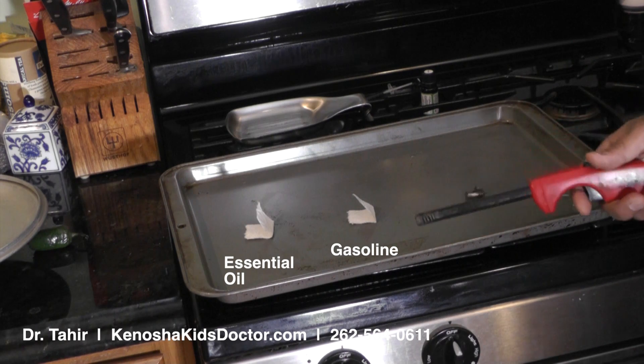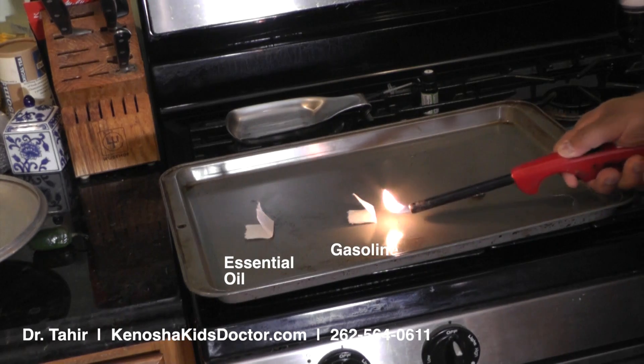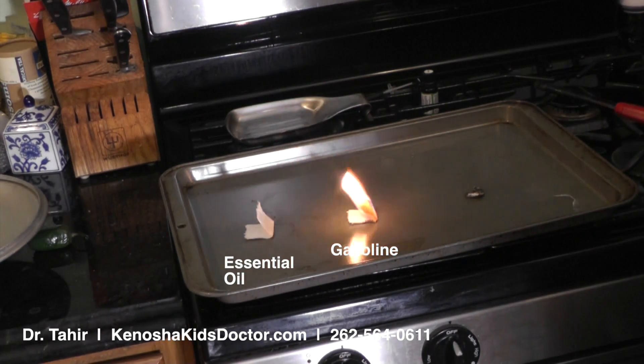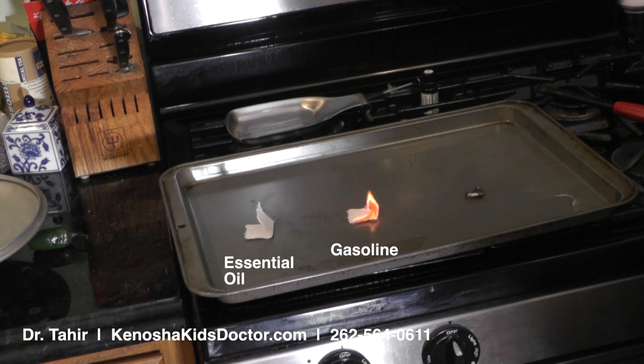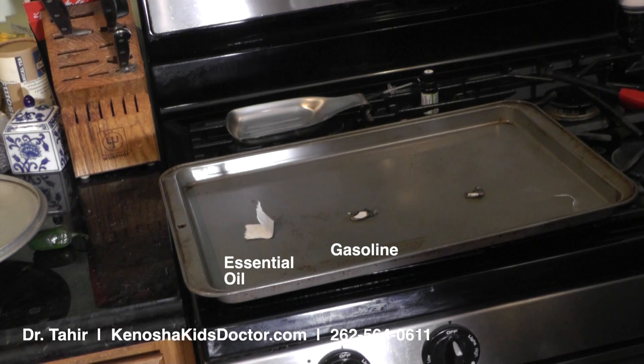Now let's take a look at gasoline — see how gasoline burns. That's pretty good. A good flame, tall flame, a lot of smoke. Gasoline we obviously have to be very careful with using anywhere where there might be an open flame. And of course, gasoline you wouldn't put on clothing because there would be a hazard of flames and burning.